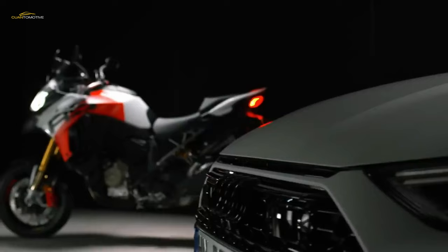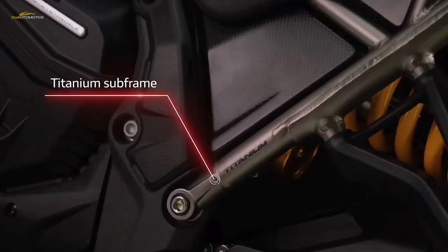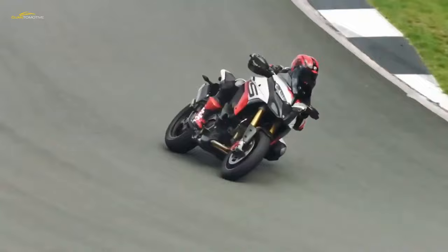A 1153cc non-Desmo Gran Turismo V4, capable of 170hp and 36,000-mile major service intervals, gave the new Multistrada V4 plenty of power with long-distance confidence.